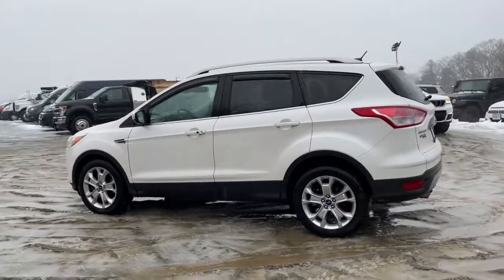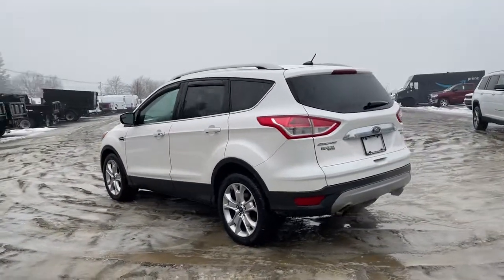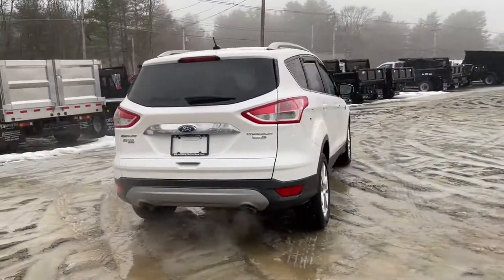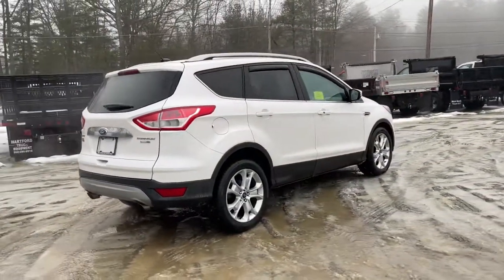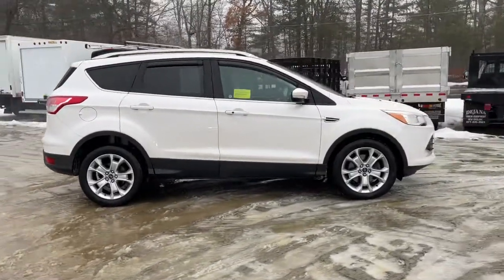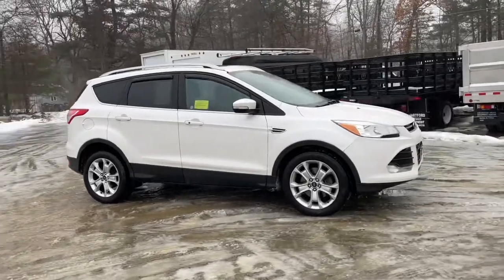Look no further than the 2014 Ford Escape. With less than 90,000 miles on the odometer, this vehicle stands out from the rest. Get all the tools you need to make adventures comfortable and stress-free with this capable, comfortable Escape.